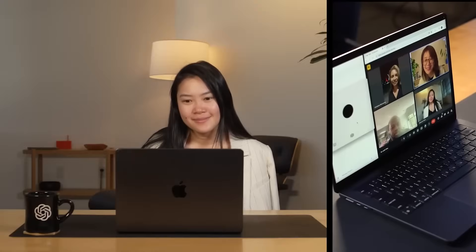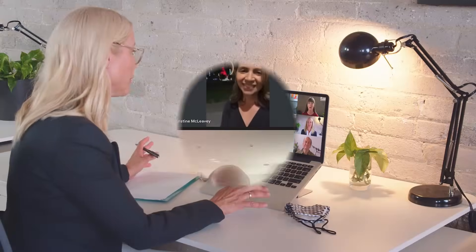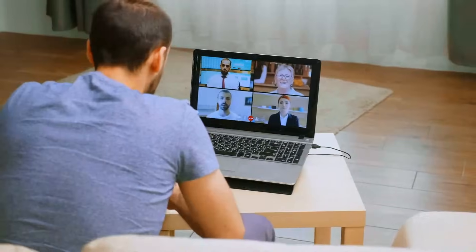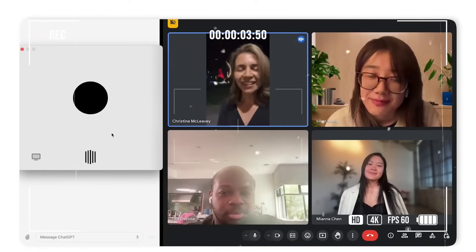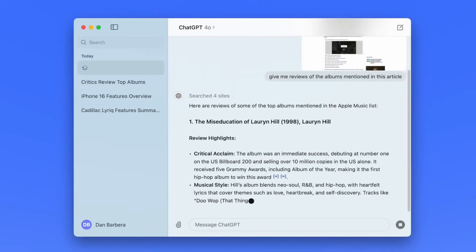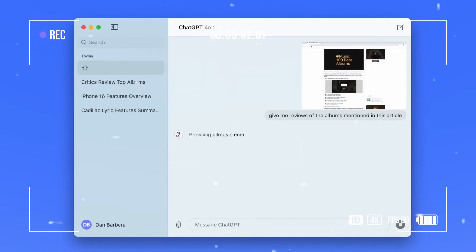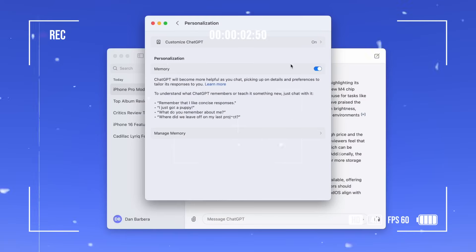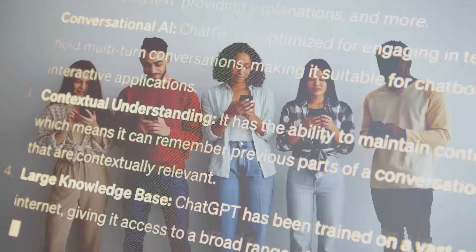ChatGPT is expanding its presence to include Zoom calls, where it can assist in managing meetings — tracking discussions, identifying topics of conversation, guiding the conversation, and providing a summary at the end. Its ability to stay engaged may be limited by its context window, so performance in longer meetings remains uncertain. With OpenAI launching a dedicated Mac app, the bot could seamlessly integrate into your video calls. It also demonstrated the ability to referee games like rock, paper, and scissors, suggesting potential for overseeing other simple activities.